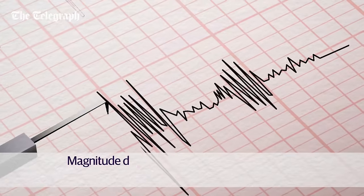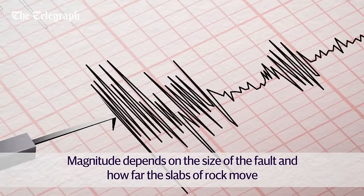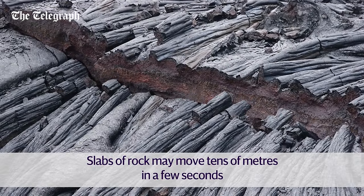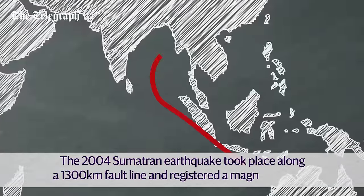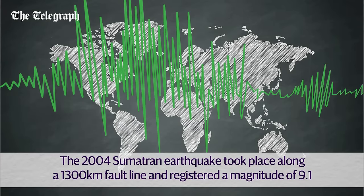The magnitude of an earthquake depends on the size of the fault and how far the slabs of rock move when it finally goes. In the largest earthquakes, the slabs of rock at the fault line may move as much as tens of meters in seconds. The biggest earthquakes happen at subduction plate boundaries. The Sumatra Boxing Day earthquake, which caused the 2004 tsunami, took place along a 1,300 kilometre fault line and had a magnitude of 9.1.